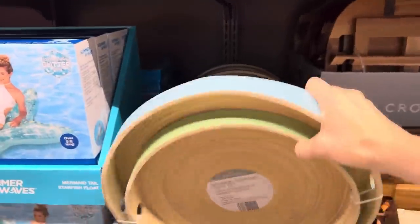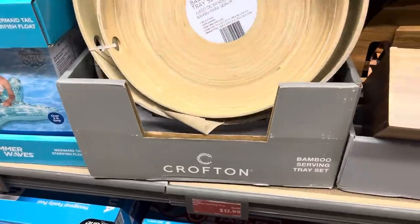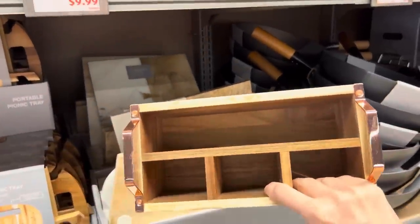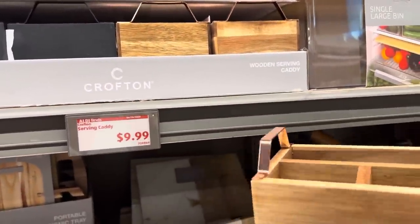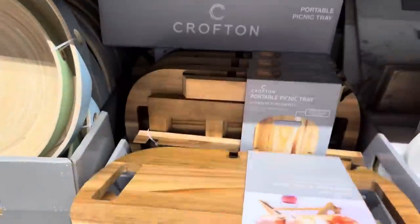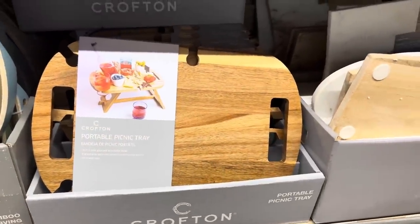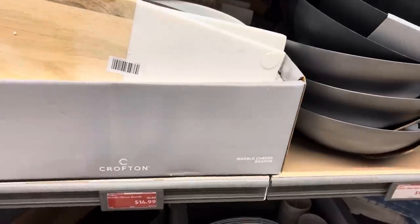Down below, bamboo serving trays - if you guys are having some gatherings this summer, these are fantastic. How cute are those? A little blue, a little green to make your heart happy, $12.99 for the two of them. There's also a serving caddy for $9.99 - you can put your napkins, forks, spoons, knives, all of that goodness. It's got a kind of metallic-y look to it. The other option is getting it in black. Right below that is a portable picnic table for $14.99. How many of you are doing picnics right now?